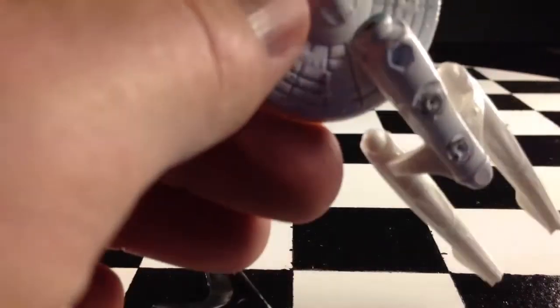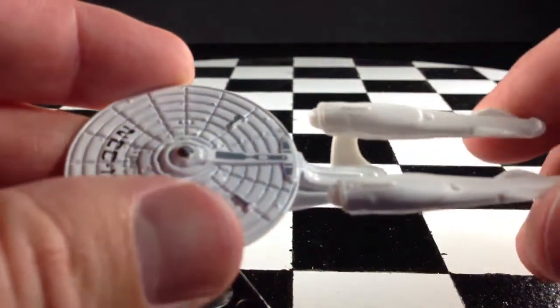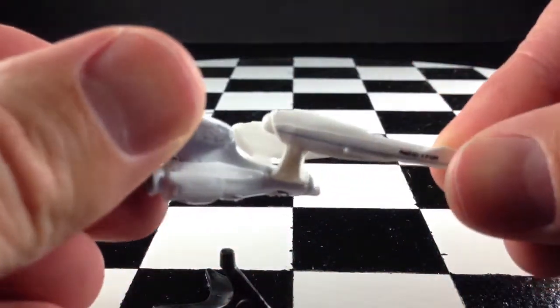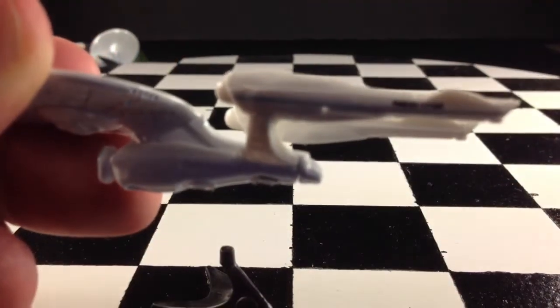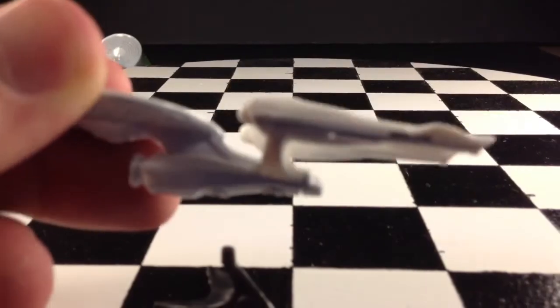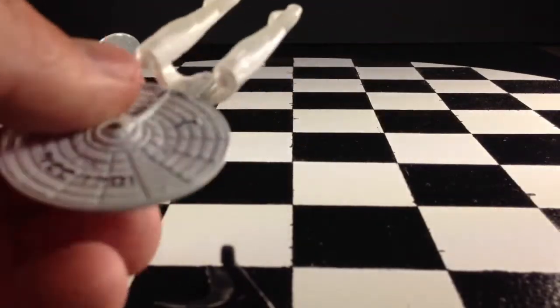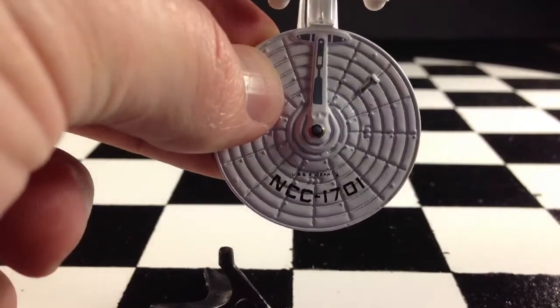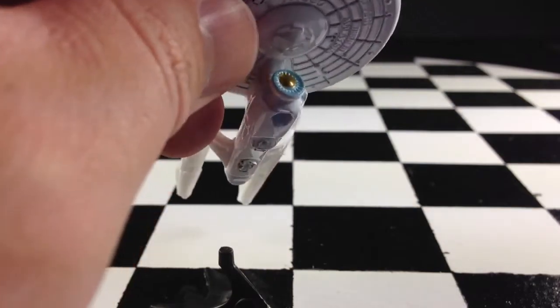First off, this front part here is metal. And then these — I guess they're boosters back here — are like a rubbery plastic. As you can see, it bends pretty easy. Nice tampos there on those. It has the name of the ship there on top, some decos, and then there's a deco down underneath.